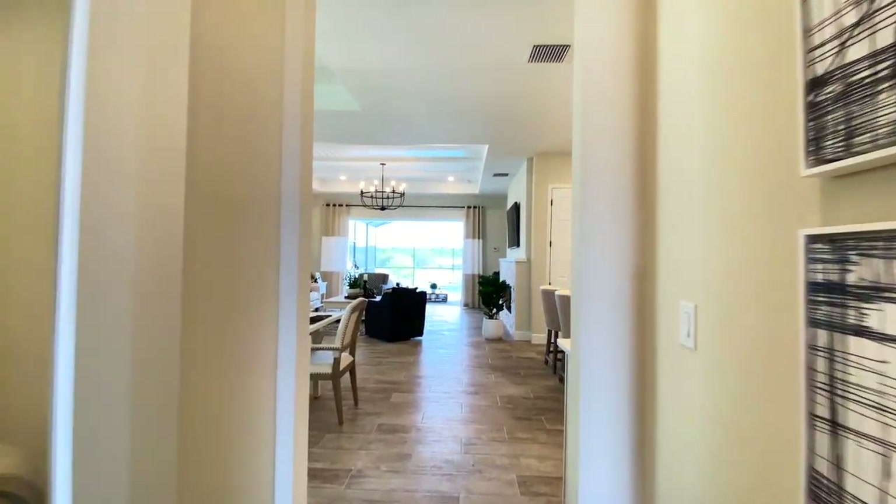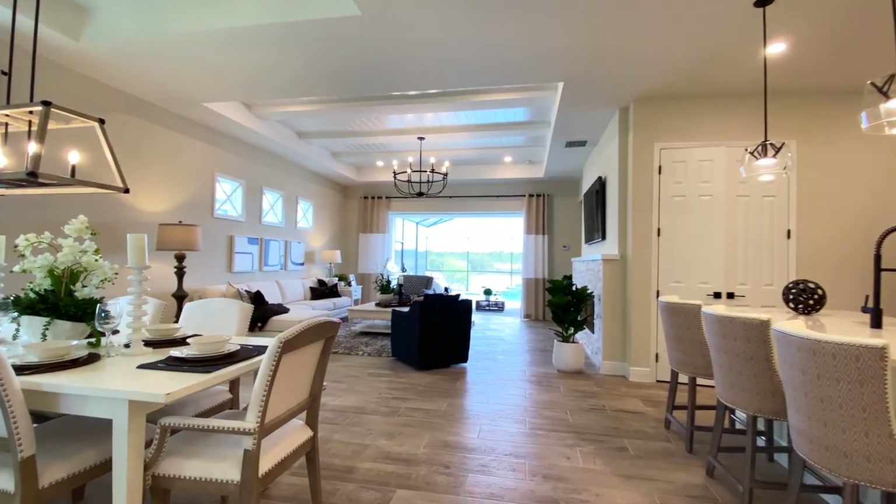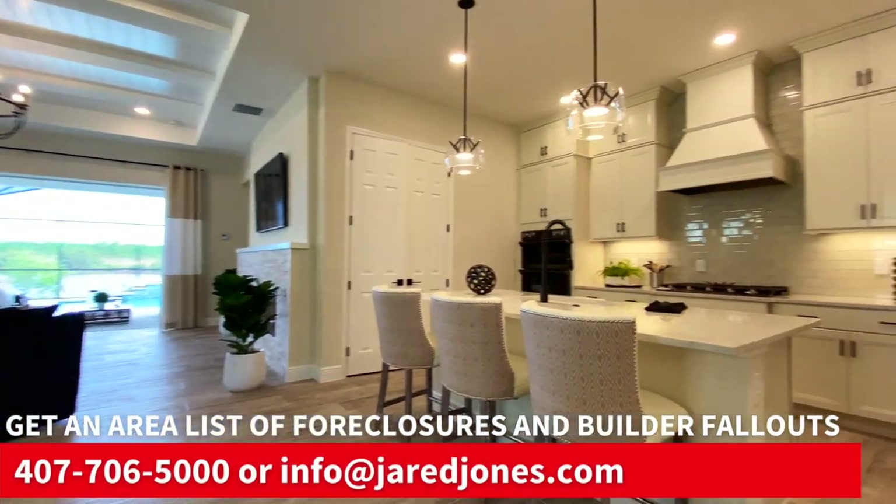So stick around, check out this kitchen — it's unreal. Let me tell you about Mount Dora and particularly the Lakes of Mount Dora.